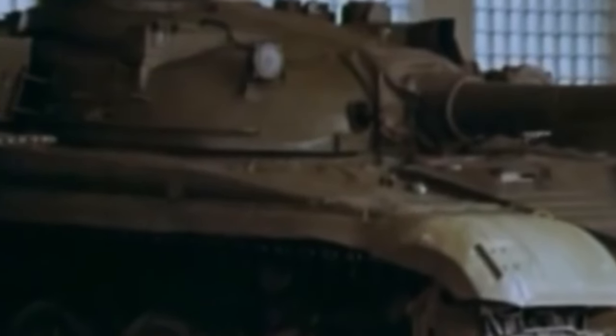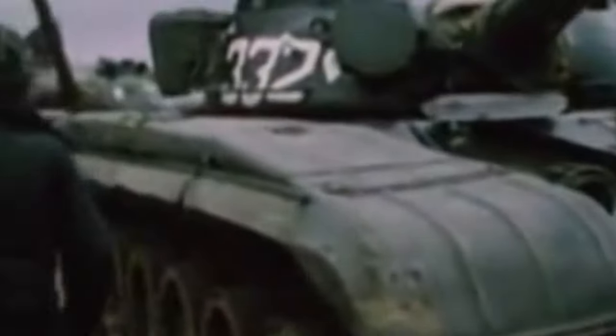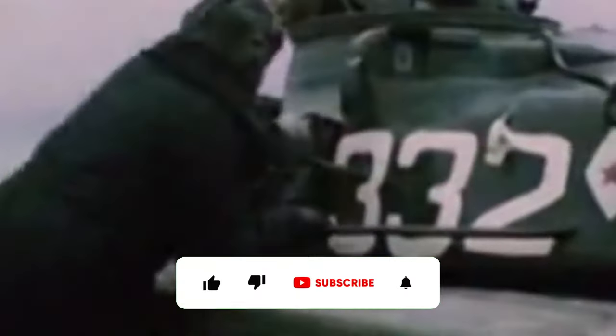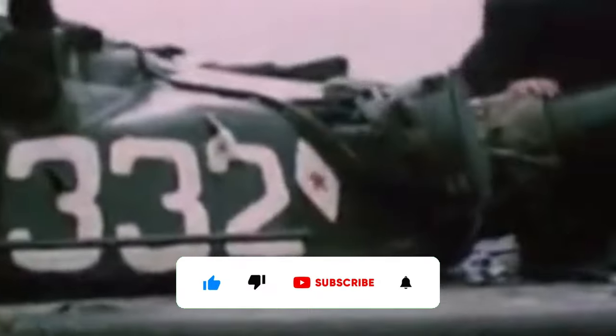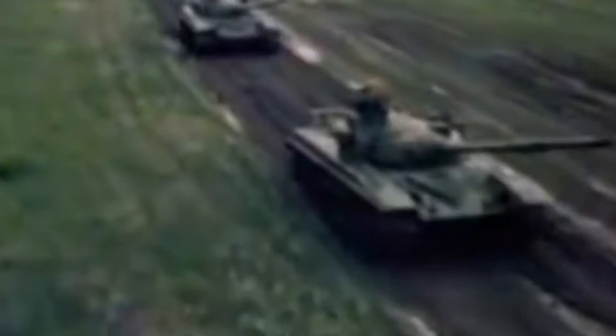The T-72 is a legendary main battle tank that has played a significant role in the history of armored warfare, developed in the Soviet Union during the height of the Cold War. The T-72's robust design, firepower, and adaptability made it a staple on battlefields across the globe. This video delves into the history, development, and combat legacy of the T-72.